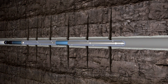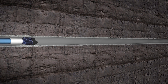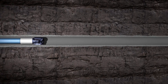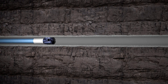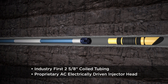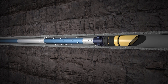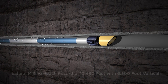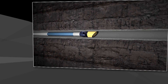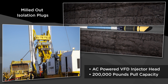Our proprietary software is the key to achieving longer laterals, faster and safer. Operating in conjunction with many of the largest operators and oil field service companies in the world, Xtreme has set and continues to surpass the majority of key performance benchmarks for coiled tubing. With our industry-first 2 5⁄8-inch coiled tubing and AC electric injector head, we set the standard for wells of 20,000 feet and greater total measured depth with laterals exceeding 10,000 feet. In fact, we own the current lateral reach record of 12,450 feet for coiled tubing in a well with a 6,500-foot vertical.